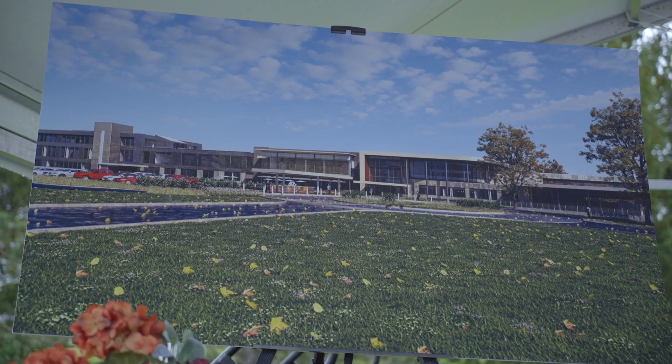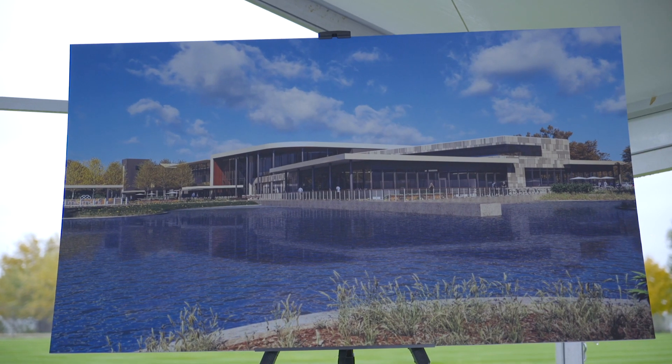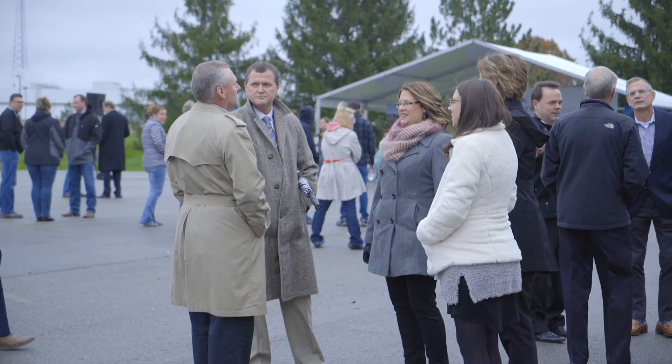Our project team has been working on this for about two and a half years, and today we have the groundbreaking for our new technology center. This is a once-in-a-lifetime opportunity for every one of our teammates — you don't get to experience something like this.